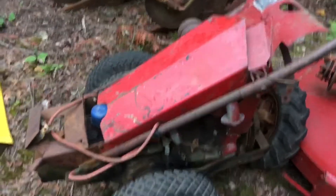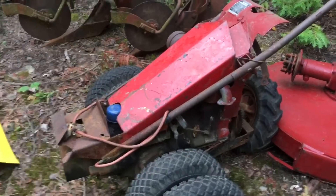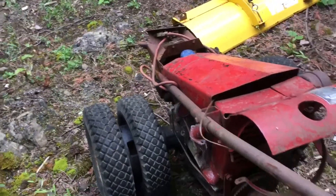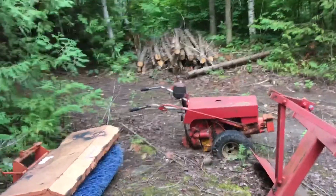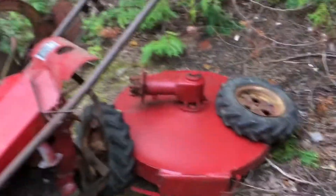This old Gravely — this thing is seized and I don't think I'm gonna do much with it, but I may possibly trade it for some wood from my friend that tears down barns. And this is cool — this is the sulky. It's a little trail-behind seat so you can sit down and drive around with it.